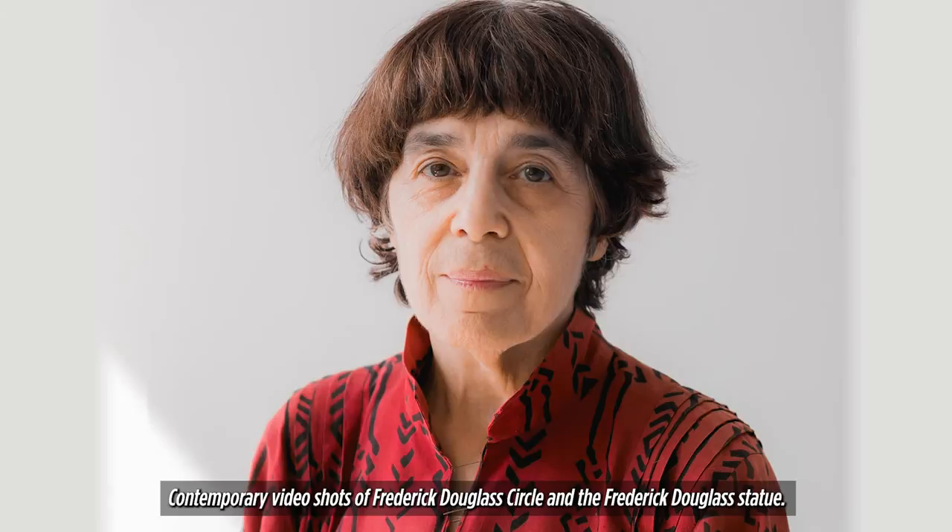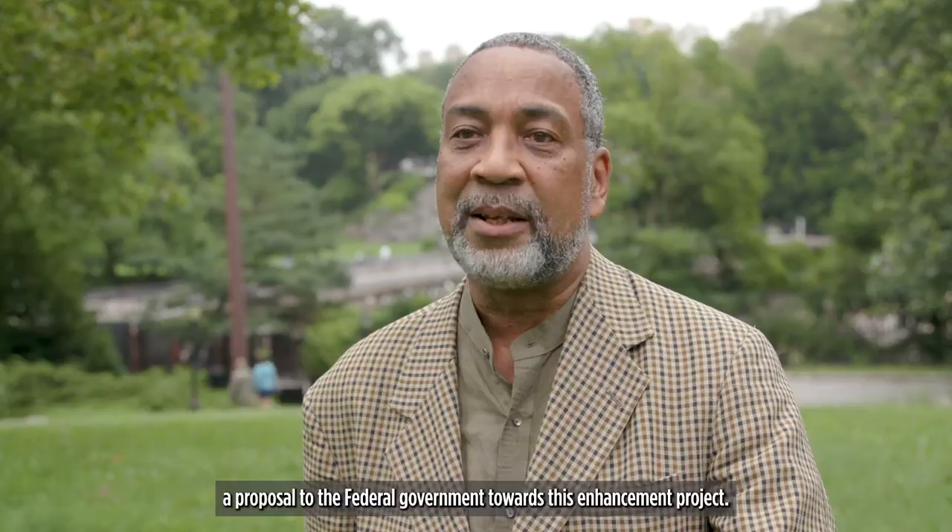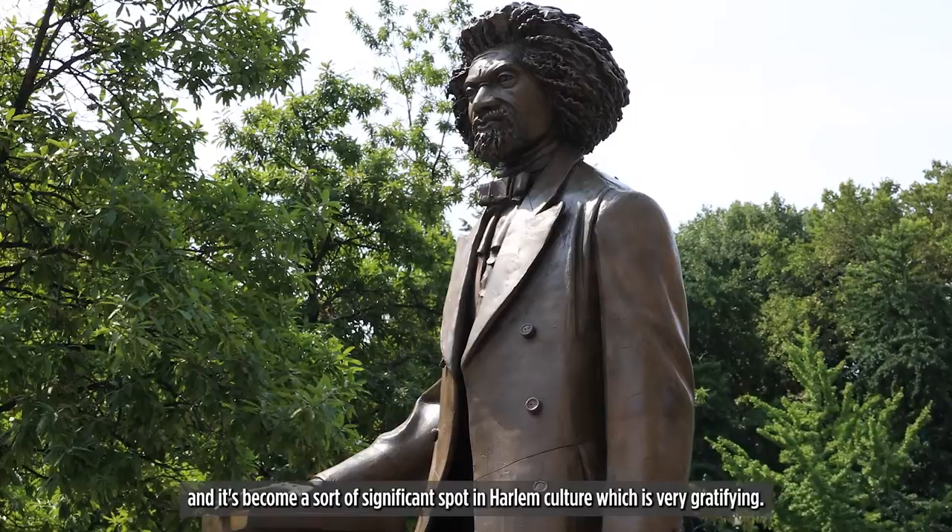Contemporary video of Frederick Douglass Circle and the statue is shown. The Central Park Conservancy was critical in gathering together all the different parties and being able to present a proposal to the federal government toward this enhancement project. It really facilitated the broader look at that intersection as a public commemorative spot. And it's become a significant spot in Harlem culture, which is very gratifying.